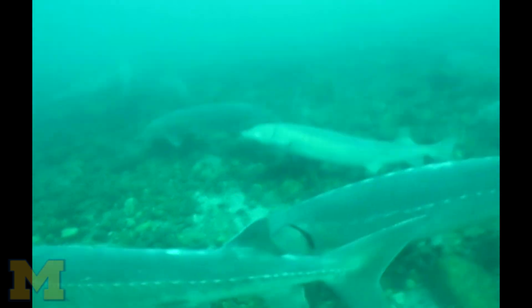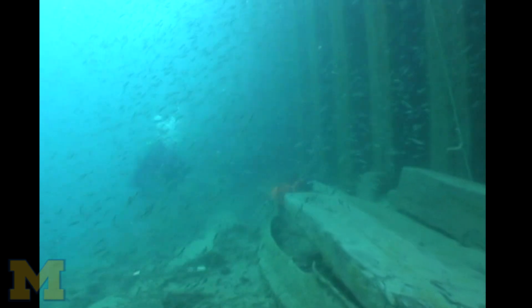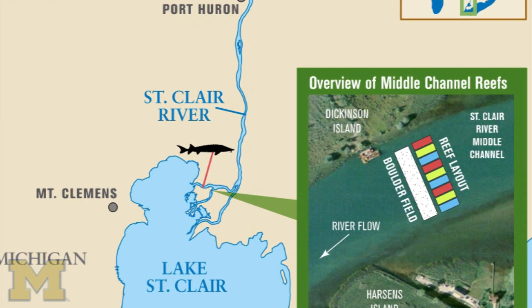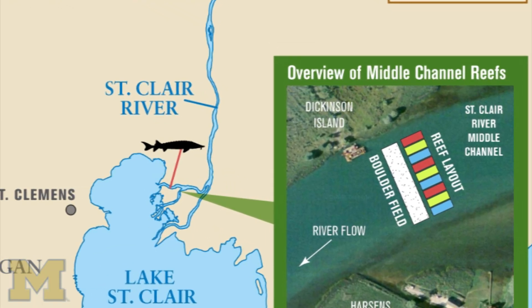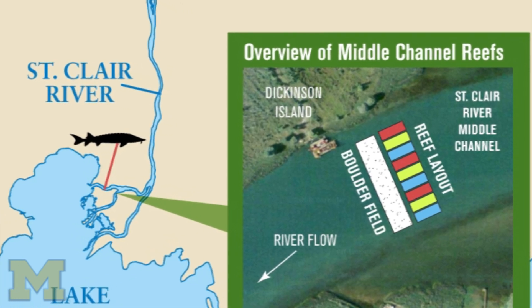Like whitefish, lake sturgeon, and walleye in particular — those three — but probably another dozen or so species will use it. Relative to where the reef is being constructed, it's right at the upper end of the delta, in close proximity to very good real estate for lake sturgeon as well as these other species that are of importance.